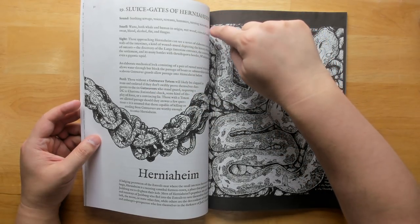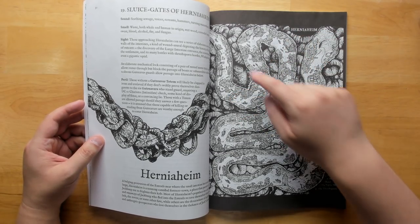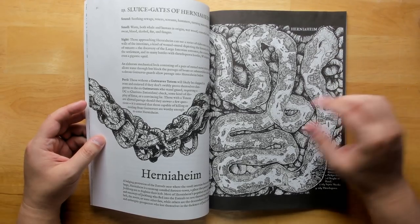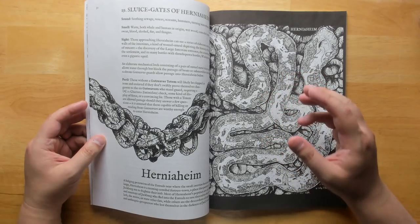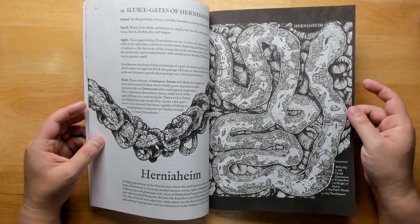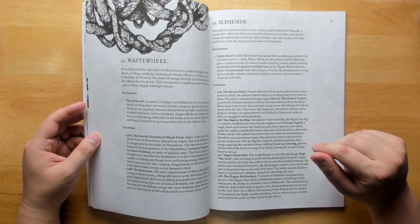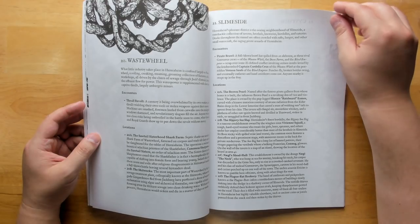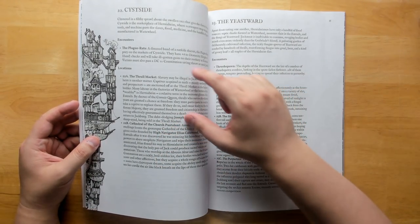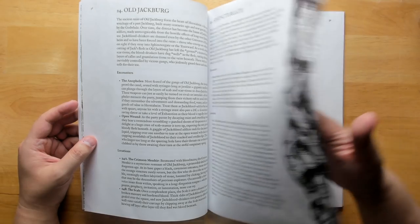Then we get into Herniaheim — our last dungeon links right up to here, and there's a whole city right before the large intestine. It's a linear city laid out in a row, with each section numbered (21, 21A, 21B, and so on), with a ton of detail so you can describe exactly what players see: what buildings look like, where the bridges are. This is definitely a much more dangerous and outlaw-ish city than what we've seen previously. Some of these locations are quite a chunk of text, which I would have liked to see broken up with bullet points or bolding to make running it on the fly easier.